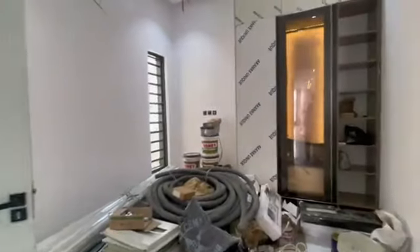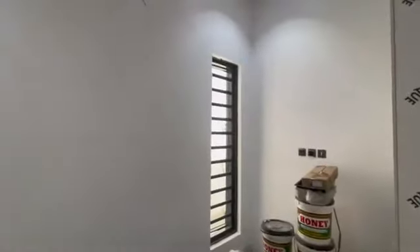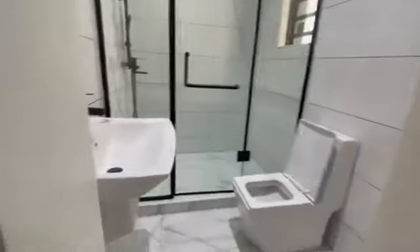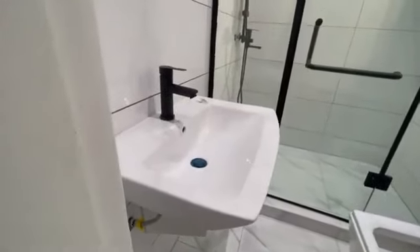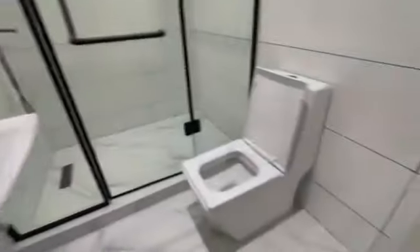This is the guest room. That's the wardrobe for the guest room. This is the spot for your television. That's the double window for cross ventilation. This is the ensuite for the guest room — your washroom basin, your WC, the shower is there, and your water heater is inside here.